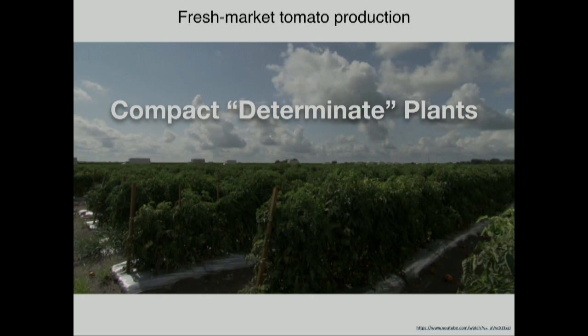This determinate growth was a major change from the heirloom tomatoes and also the wild ancestor. The wild form that was domesticated — we heard about corn domestication — tomato also had a wild ancestor that was an indeterminate form that would become very large in the field, much like a tree.